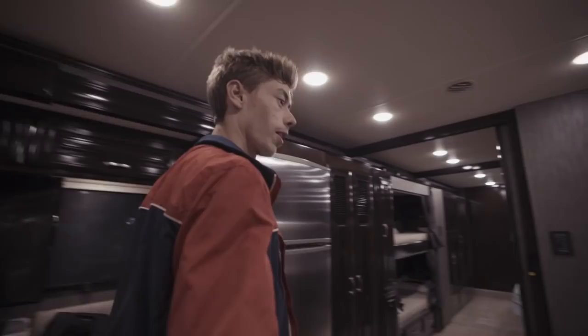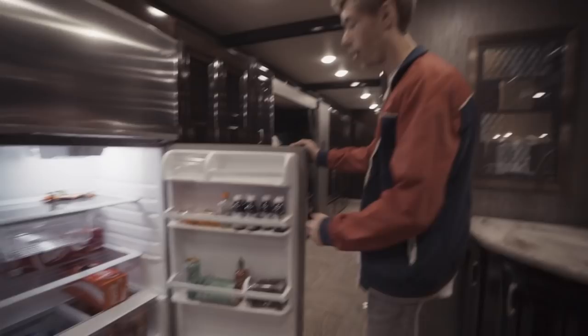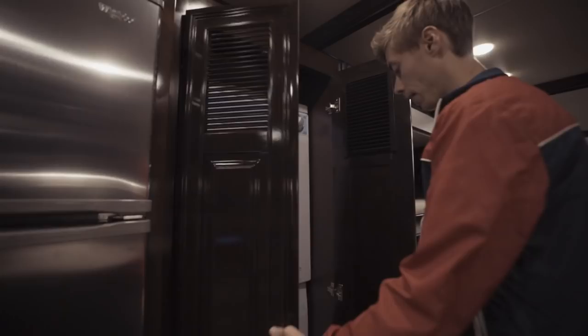Nice little modern kitchen going on. Let's see what we got in the fridge — we got healthy stuff, some Coca-Cola, some Dr. Pepper, some grape juice. You can't go wrong with grape juice — that is a need right there. And here we have a washer and dryer, so we're set pretty much everywhere we go.